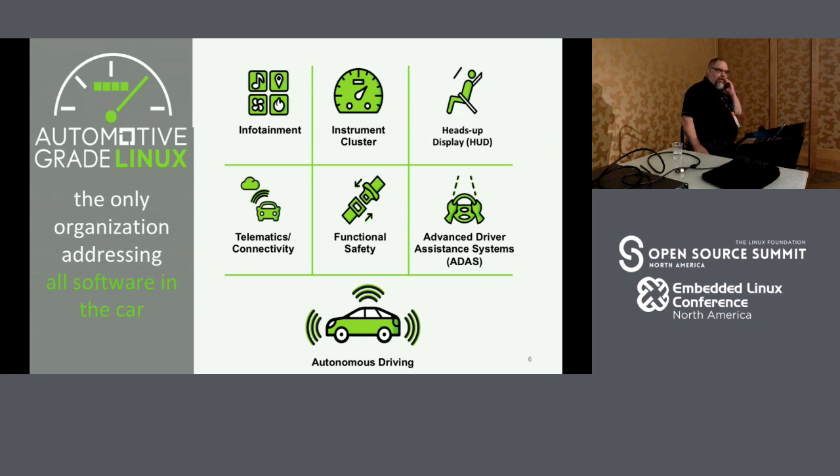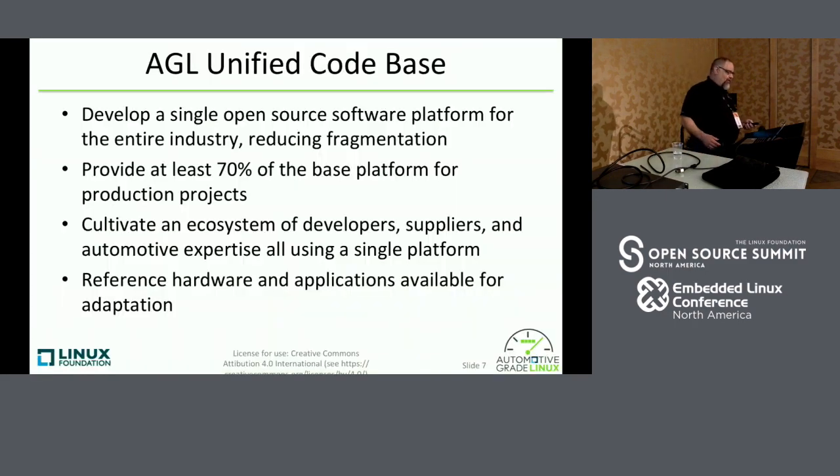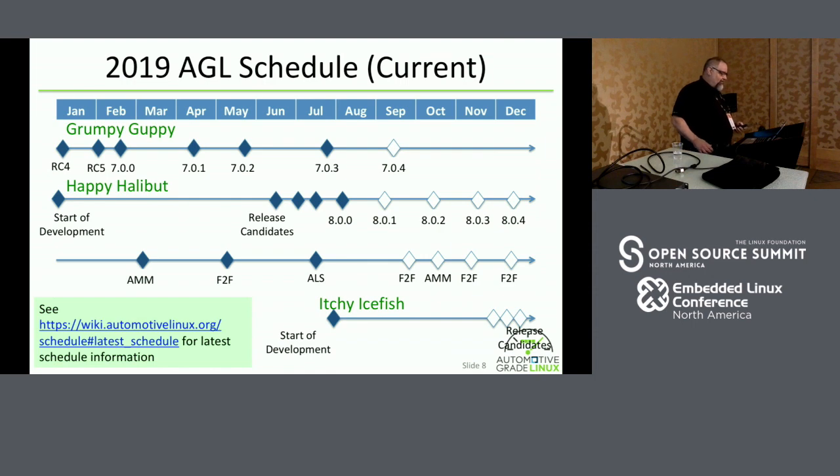We announced — with a press release — that we have an instrument cluster expert group. Haraki-san from Suzuki heads up that expert group. Ford wasn't in the press release because the paperwork was signed too late, but we made a press release about the Happy Halibut release — version 8.0 — and the instrument cluster expert group being formed.